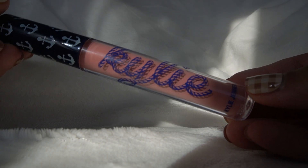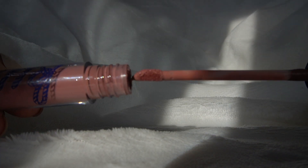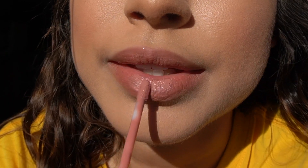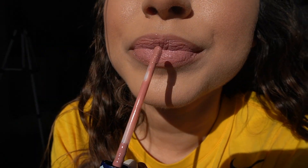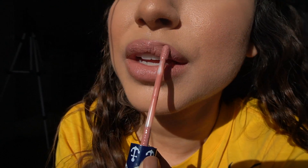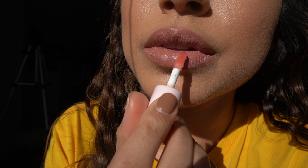For lips I'm using the Kylie Cosmetics Lip Kit in the shade Kylie, and this is the perfect pink nude for my skin tone. If you're my skin tone or lighter, this color is gorgeous. I'm putting gloss on top of it.